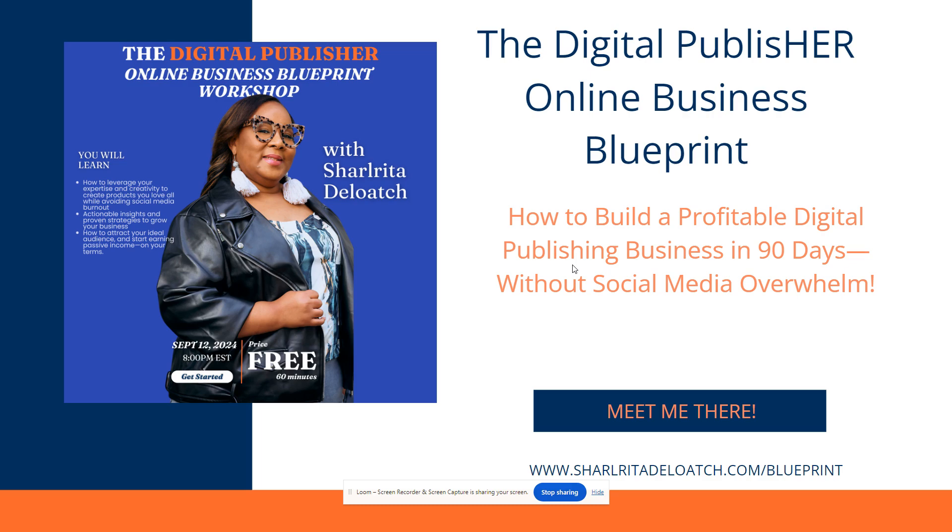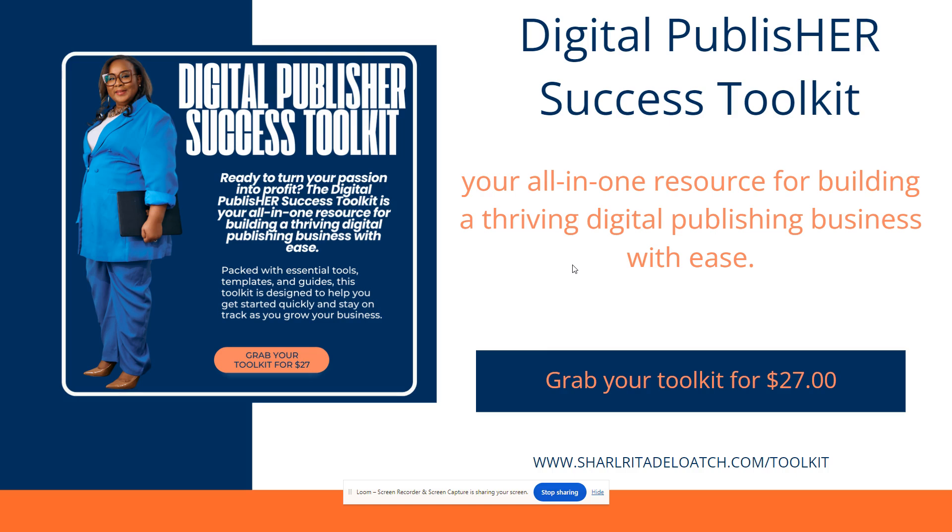I'm showing you how to build a profitable digital publishing business in 90 days without the social media overwhelm — go to charitadeloach.com/blueprint and grab your seat. The first workshop is September 12th at 8 PM Eastern Standard Time and it's absolutely free. If you want a head start, I have a Digital Publisher Success Toolkit — an all-in-one resource to help you build a thriving digital publishing business with ease. The toolkit is only $27 and includes tools, templates, and guides. Until next time, see you in the next video — bye!